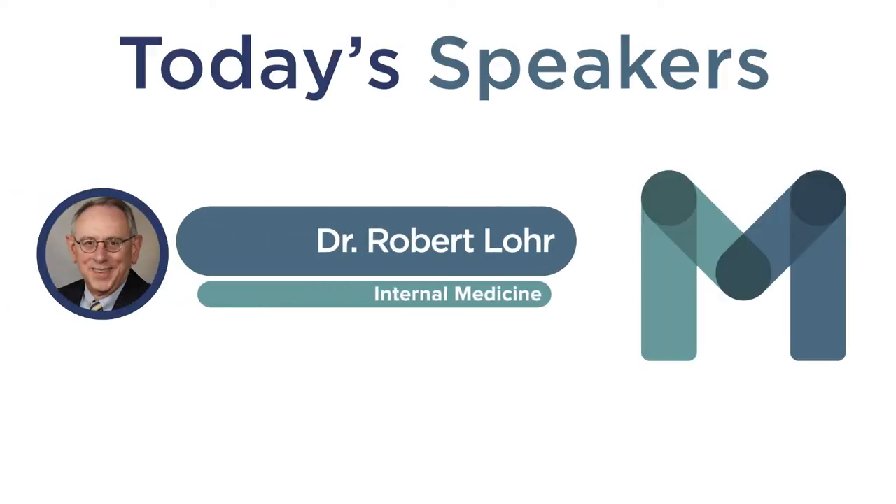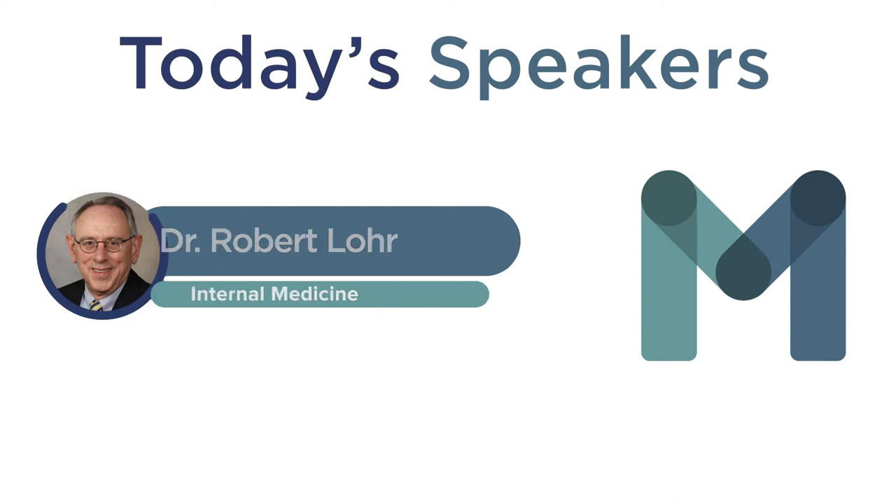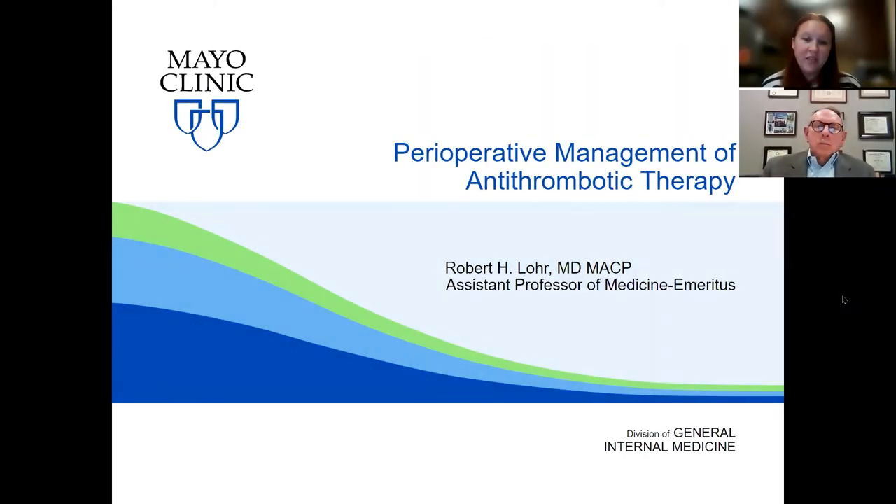Hello, my name is Kristen Talbot and I am the Program Coordinator for the MAVEN Project. Thank you all for joining us today and thank you to our friends at ACPNY for hosting today's session on perioperative antithrombotic management with Dr. Lohr.